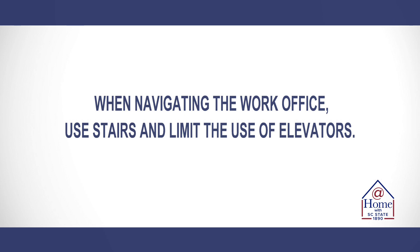Navigating around the work office is also going to be important. We should use stairs and limit the use of elevators. If someone is in the stairwell and you need to enter, allow that person to exit the stairwell before you enter.